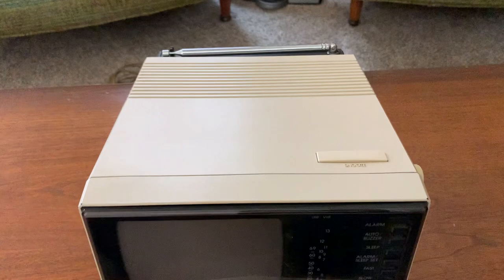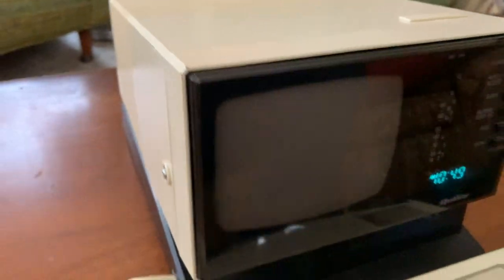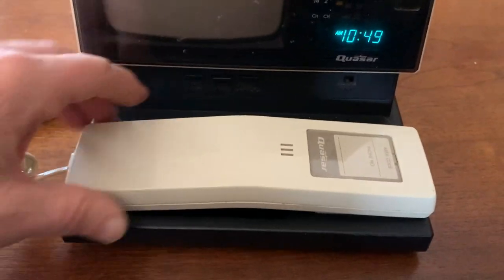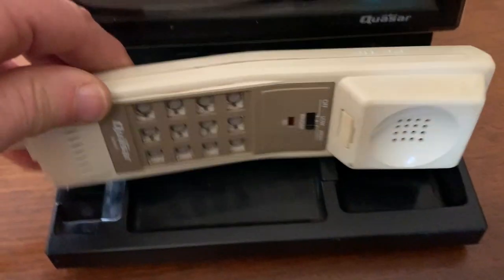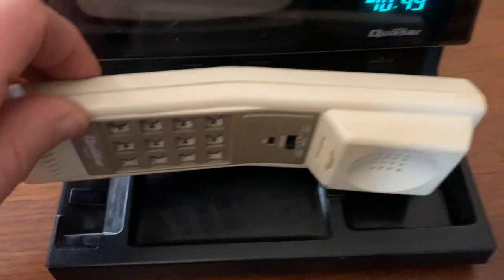It's in real clean condition. Just a couple of nicks here and there in the finish. No cracks or chips. Everything works but the phone. I don't have any way to test it, plus the rubber number pads are missing on it. But it still displays real nice.